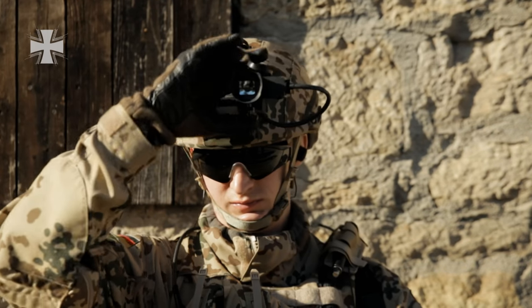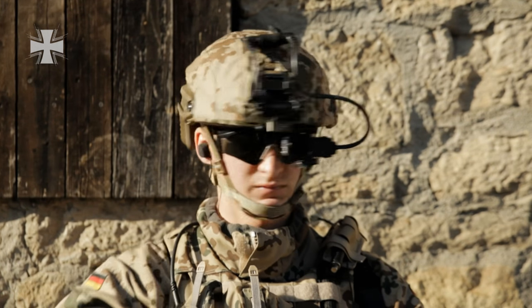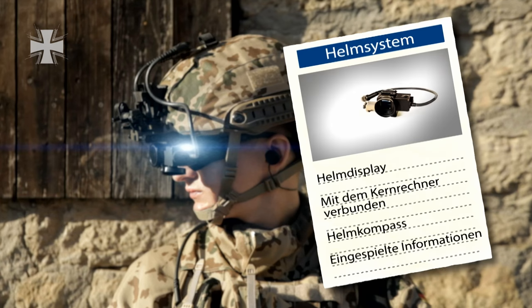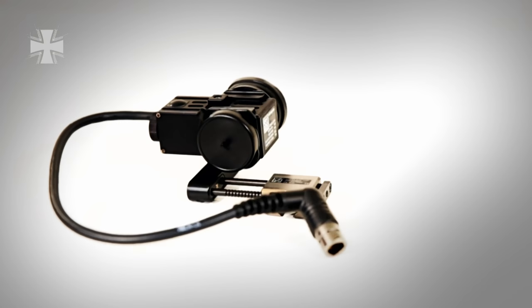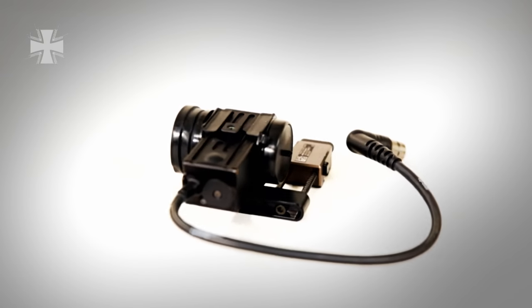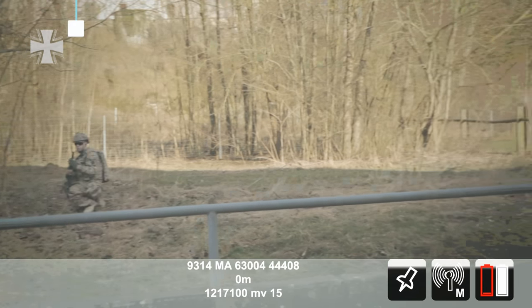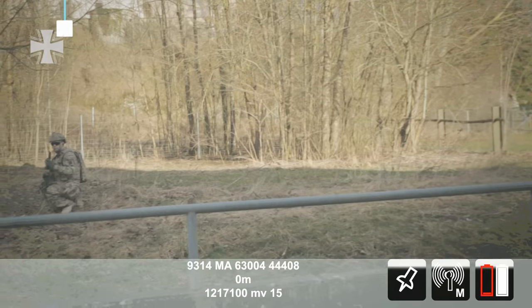Soldiers can install a display on their helmet system that supplies them with visual information. This allows soldiers to keep an eye on marching direction and target at all times. As soon as a soldier sees his colleagues, a symbol appears above them to mark them clearly as friendly troops, even in confusing situations.